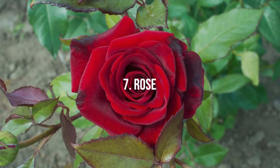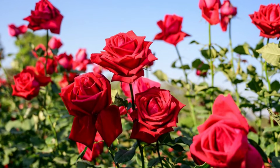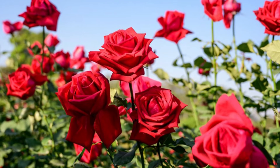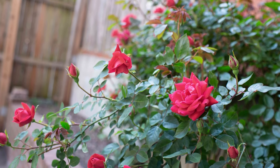7. Rose. Roses are arguably the most famous fragrant perennials, with thousands of varieties offering scents from subtle to richly aromatic. They need full sun and fertile, well-drained soil.